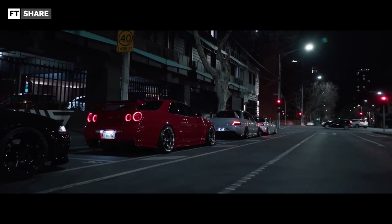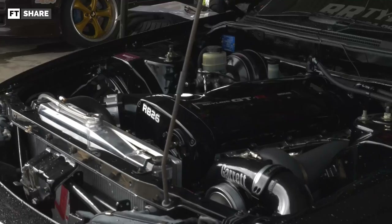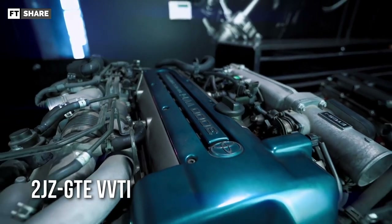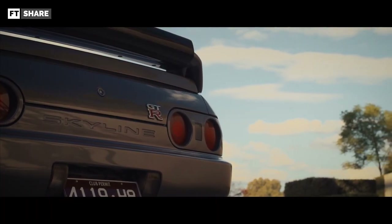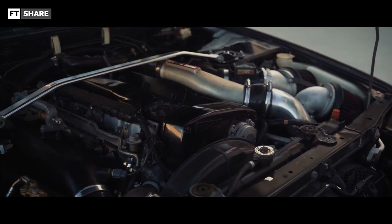Do you know about the most popular engines in the JDM world? All of you have thought of them, namely the RB26DETT and the 2JZGTE. These are engines from Toyota and Nissan. Both engines and the cars they power are one of the craziest masterpieces in the automotive world.